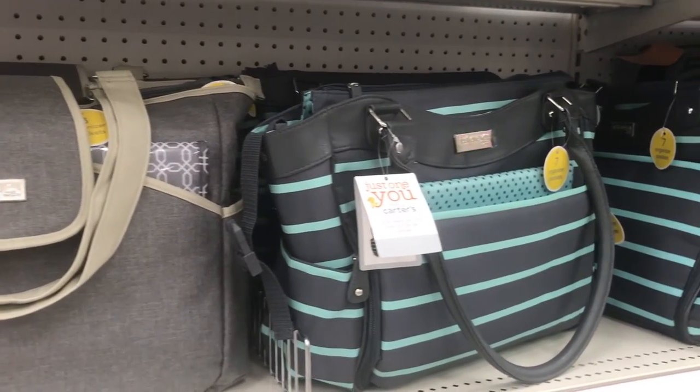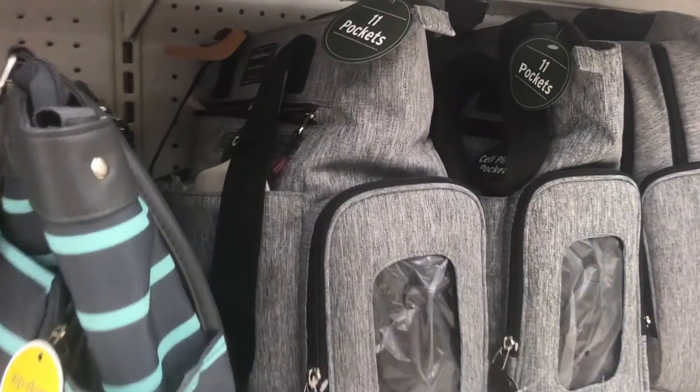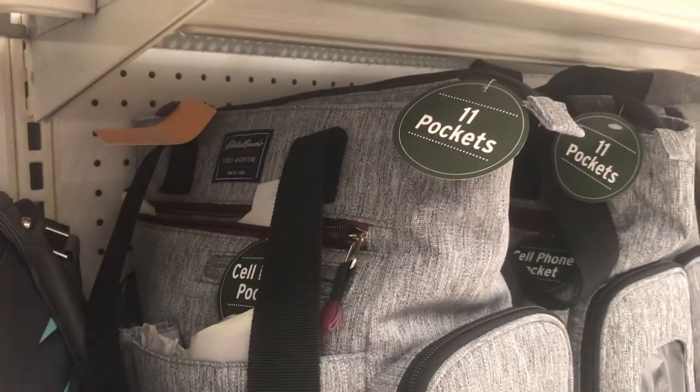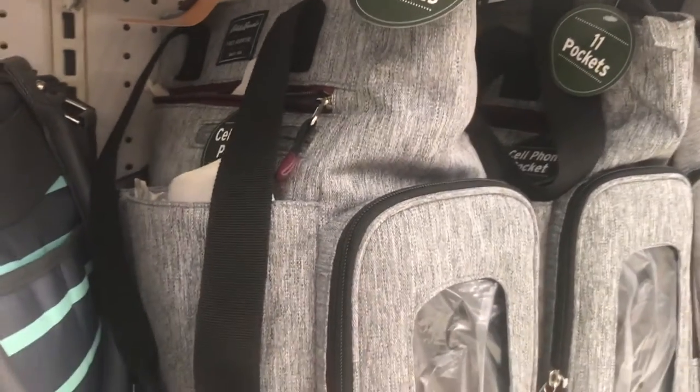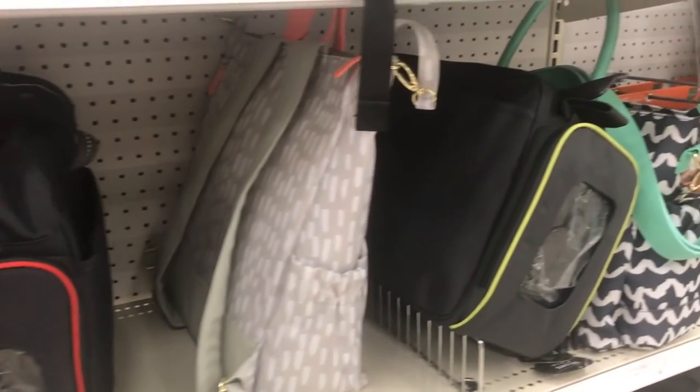Number five: travel bag. Traveling with a baby will require a lot of things to carry, and the best way to keep them organized and handy is a crossbody or backpack bag. When choosing a travel bag, make sure it has multiple internal and exterior pockets, comfortable and sturdy straps, is easy to wipe clean, and is not too big or too small so you can carry everything you need.